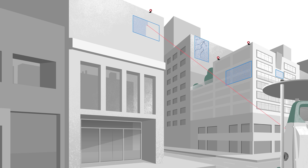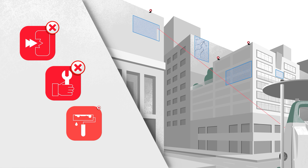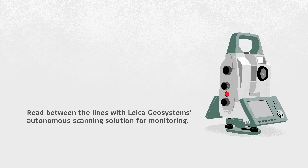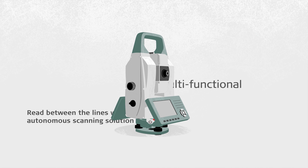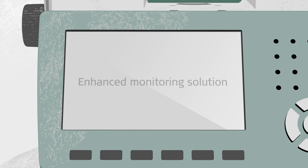Expand your options where additional prism installation may be impractical. Set up monitoring scan areas in a matter of minutes. Optimise your monitoring installations and minimise physical damage to the object by adding scanning to your workflow — read between the lines with Leica Geosystems Autonomous Scanning Solution for Monitoring.